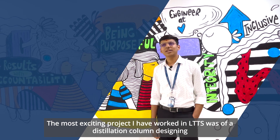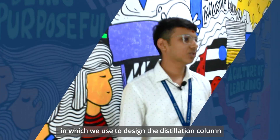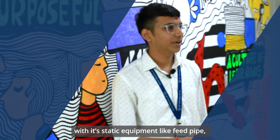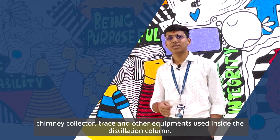The most exciting project I have worked on at LTTS was a distillation column designing, in which we used to design the distillation column with its static equipment like feed pipe, chimney collector, trays, and other equipment used inside the distillation column.